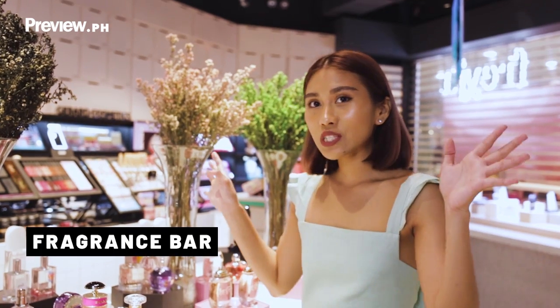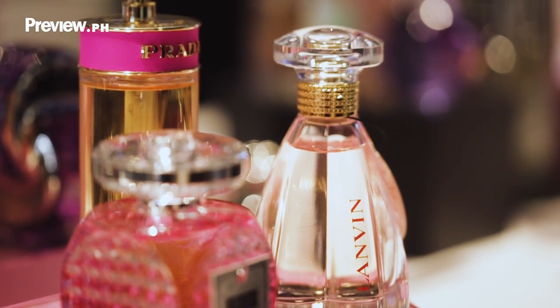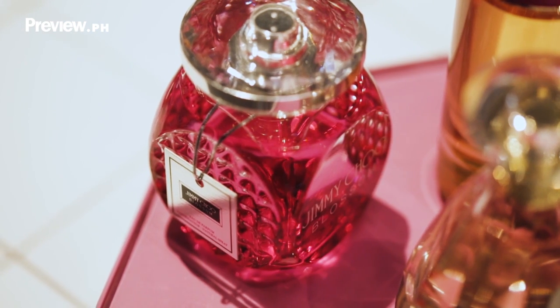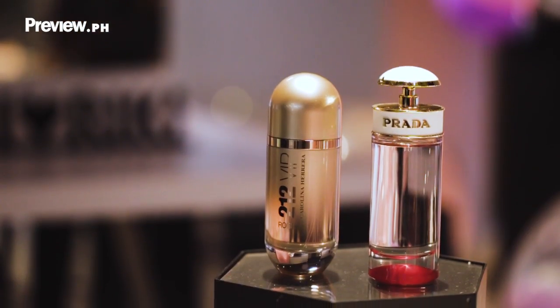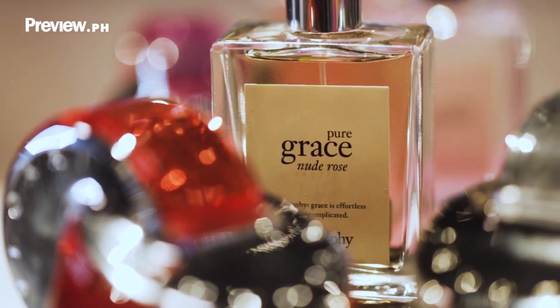So this is the fragrance bar, and we have a big selection. We have Carolina Herrera, Prada, Bulgari. And I know everybody wants this — Pure Grace from Philosophy. Yes, we have that here.